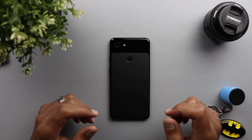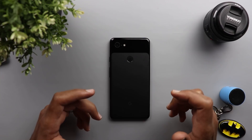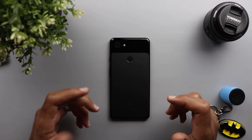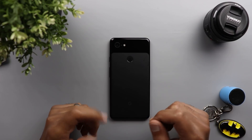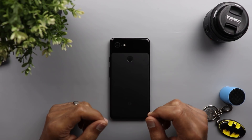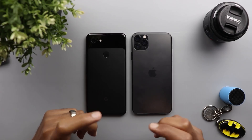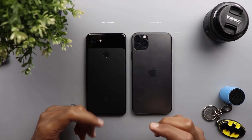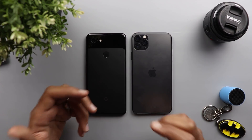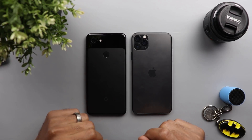I'll be using the Pixel 3 XL for this comparison. I know the Pixel 4 would make more sense, but unfortunately the device is not yet available in the UAE. This comparison will still be helpful for people who are not planning to upgrade to the Pixel 4 or are using the Google Camera app on non-Pixel devices. I will also include the iPhone 11 Pro Max to see how far we can get with GCam on last year's Pixel 3 XL versus this year's iPhone 11 Pro Max.